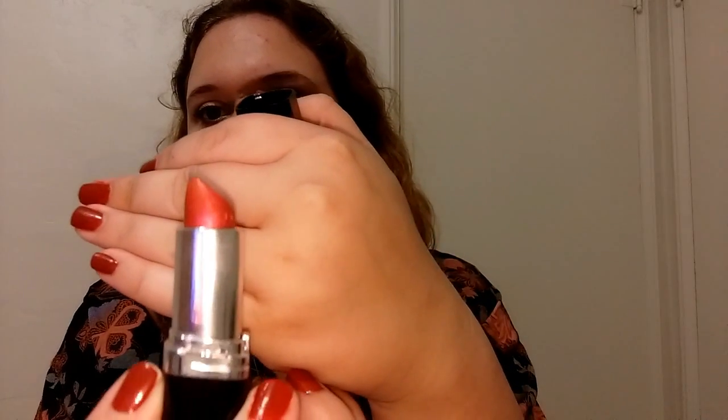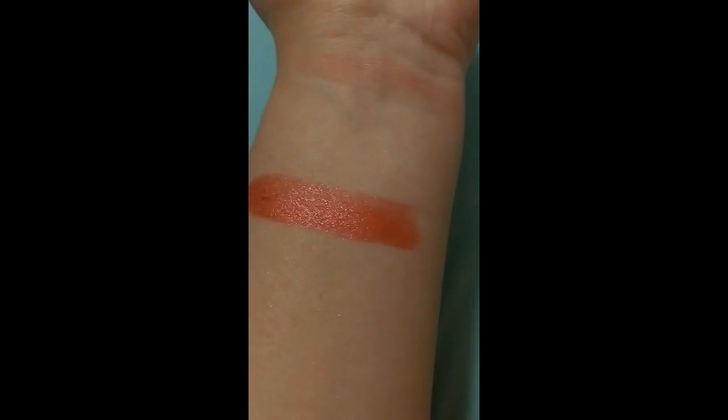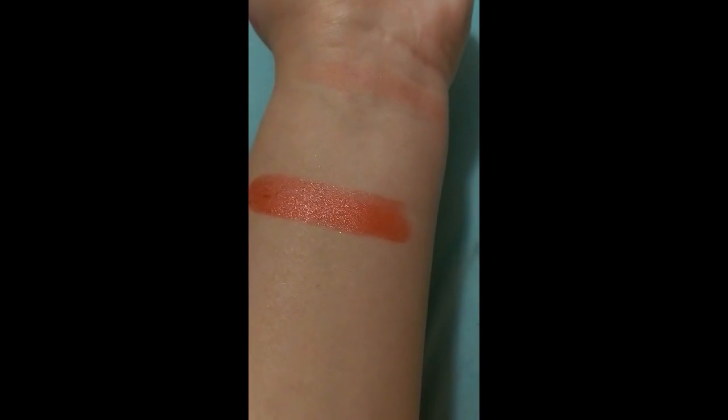Next I have the L'Oreal Color Riche lipstick in The Muses Kiss, part of their Project Runway collection from a few years ago. It's an older lipstick but I really like it — it's a pretty color with a little duo-tone to it and really good staying power. It has a distinctive smell I can't quite place, but I love it. L'Oreal has pretty good lipsticks and this color is great for spring and summer.